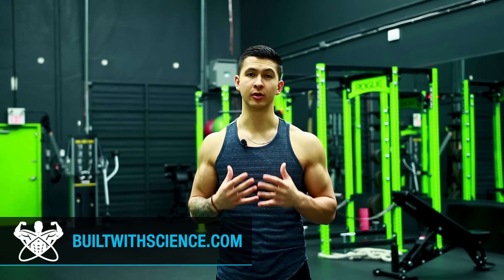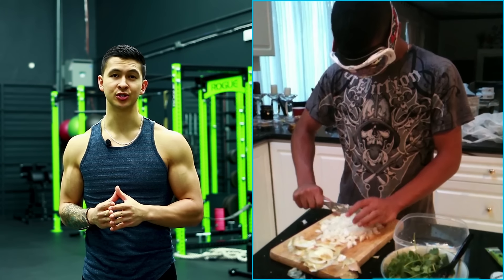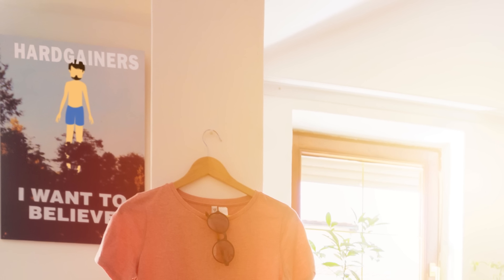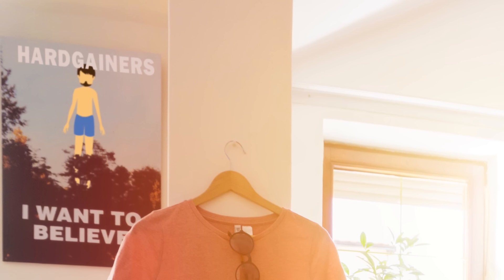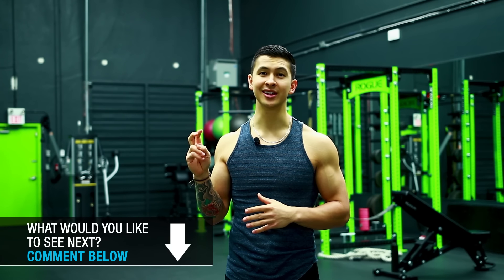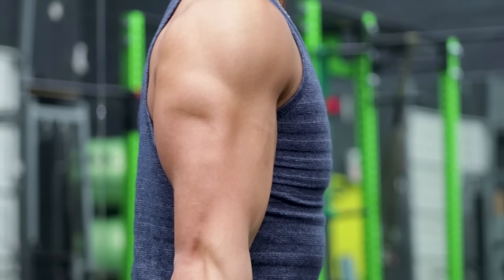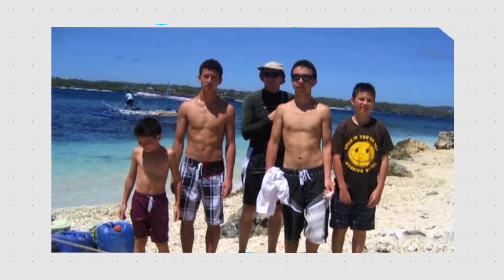I'll be honest — I was a hard gainer myself when I first started training. It seemed that no matter how hard I trained and how much I ate, I just couldn't seem to put on any weight and add size to my skinny frame. Now although there is some research out there showing that hard gainers do in fact exist, and I'll go through those findings later in this video, the truth is that most hard gainers are simply making a few mistakes with their training and nutrition that prevent them from building muscle as quickly as they should be. And this was exactly the case for me.